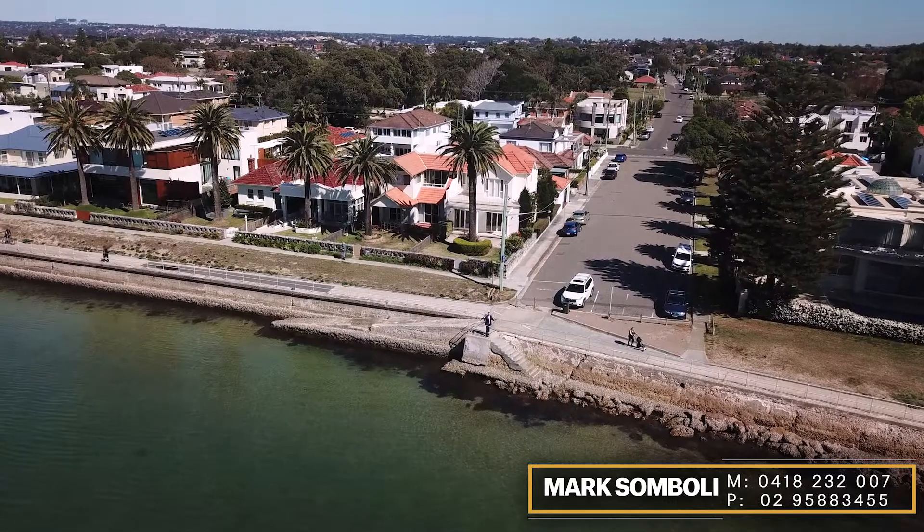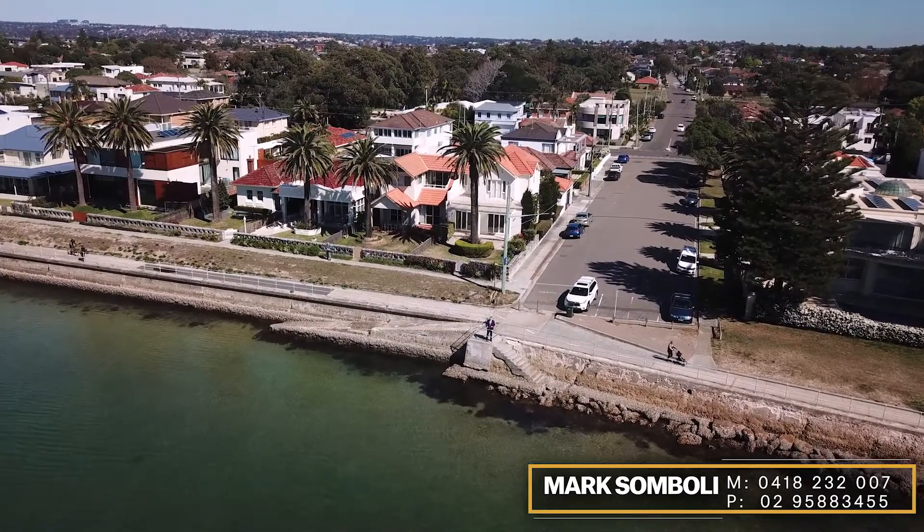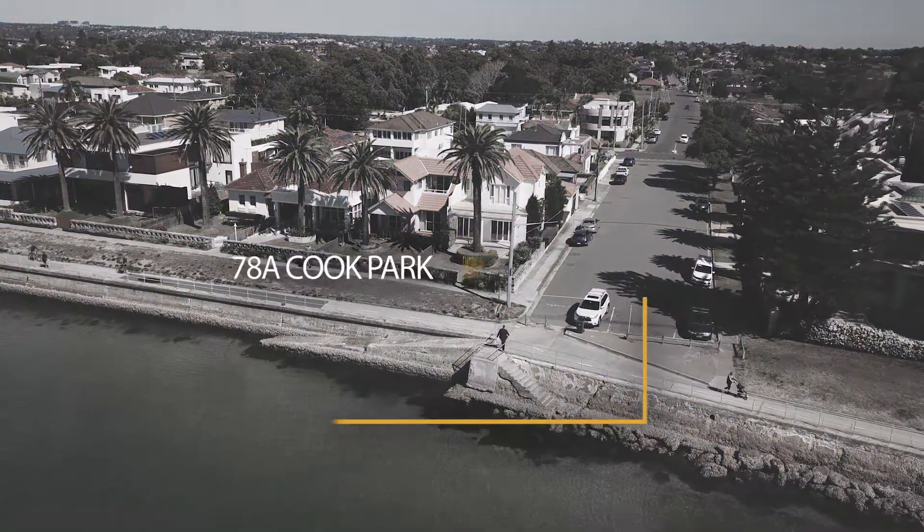Hi, I'm Mark Zambali. I'm here on the beach directly in front of my latest listing. Let's go take a few steps and have a look around this sensational beachfront family home.